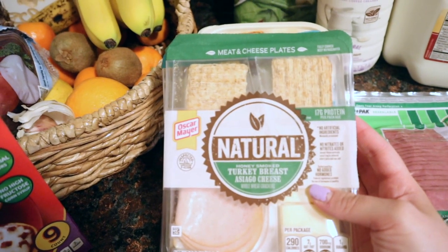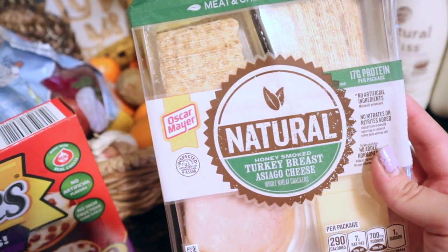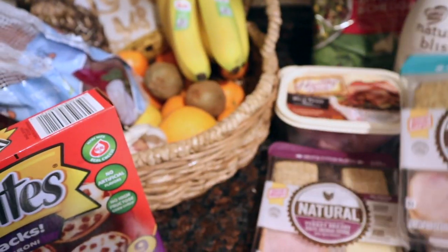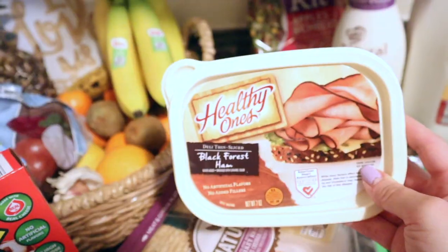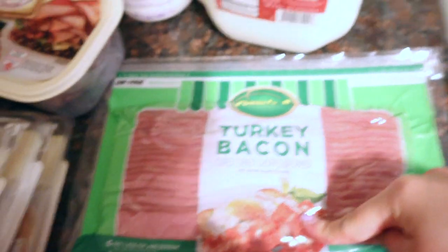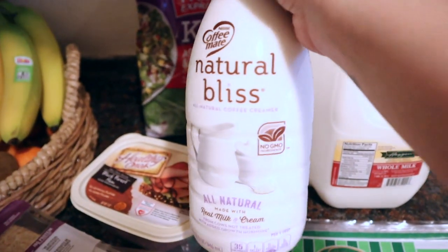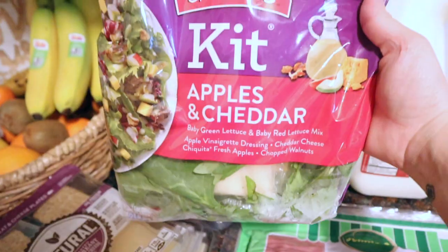I picked up some more of these Oscar Mayer lunch packs for me since I ate my last one today — the same asiago cheese one I had today, plus a turkey with Monterey Jack cheese and a turkey with white cheddar cheese. I also got more ham for Fred and JJ's sandwiches, a pack of turkey bacon for breakfast, a gallon of whole milk, and more of the Natural Bliss Sweet Cream creamer.